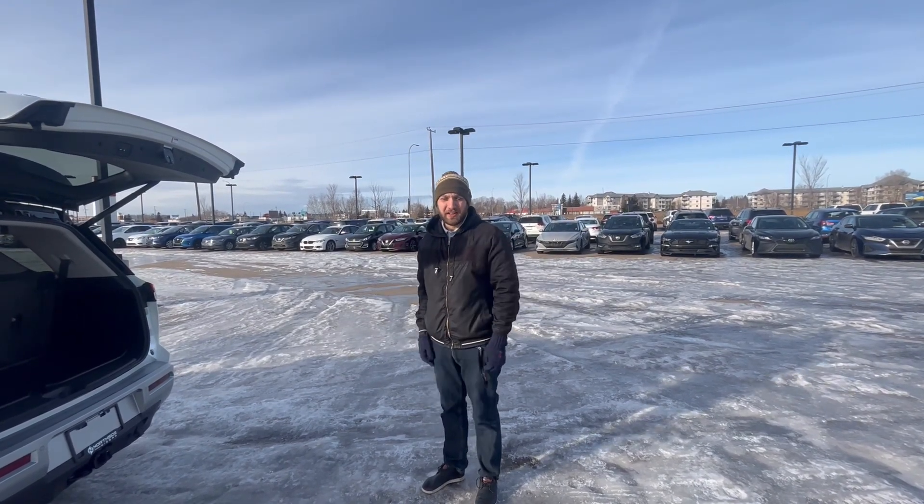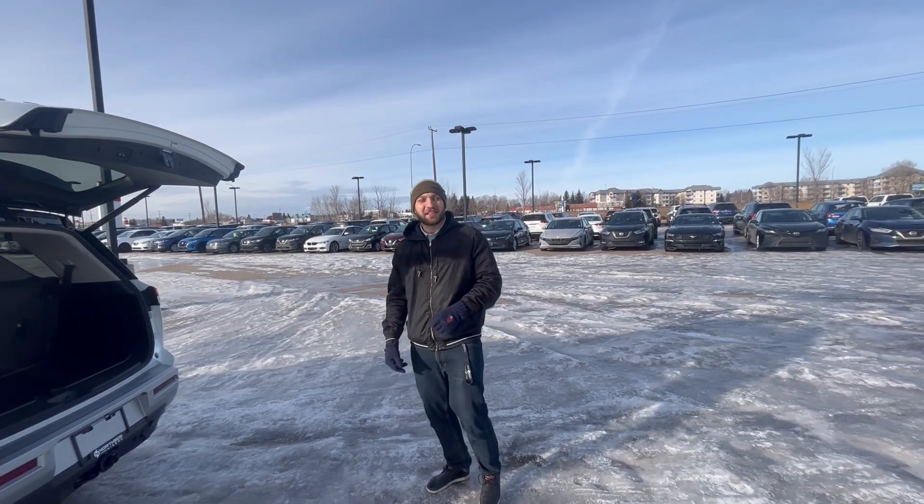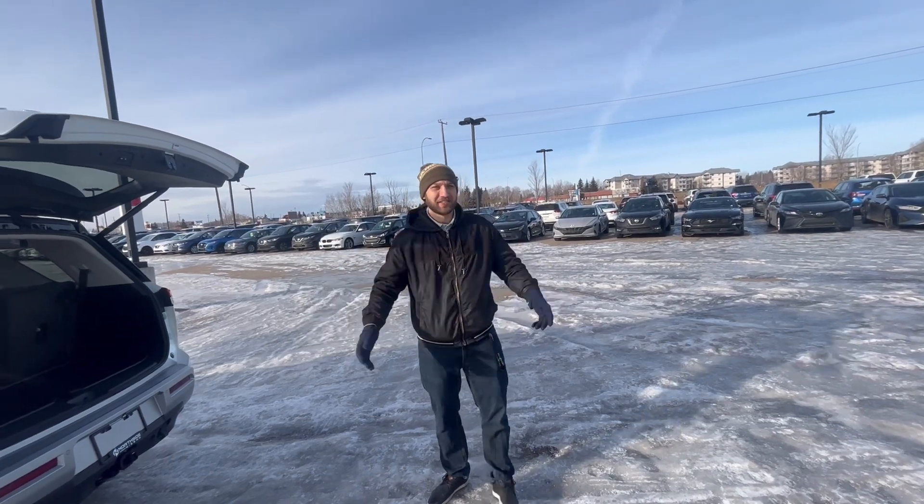We'd love to have your trade, so give me a call at 780-456-1449 or visit us at 13855 Madden Drive. See you soon!